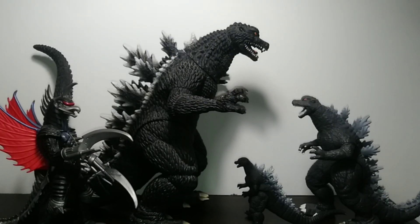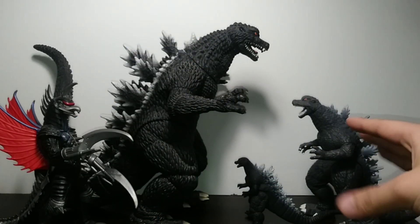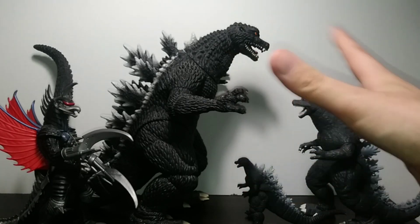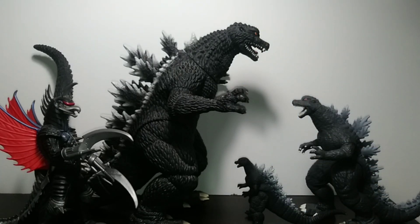For some size comparisons, here they are next to some Playmates' Godzilla Final Wars figures with Gigan 2004 and Godzilla 2004. Also, if you're wondering about the 11-inch version, right now he's a bit too big to get off the shelf, so I can't really grab him. If you wanted that side-by-side comparison, watch this video with that one.